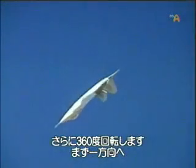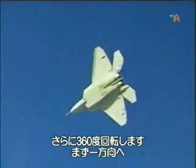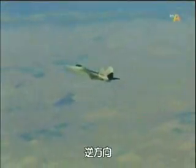Followed by a full 360-degree roll, first one way, and then the other.